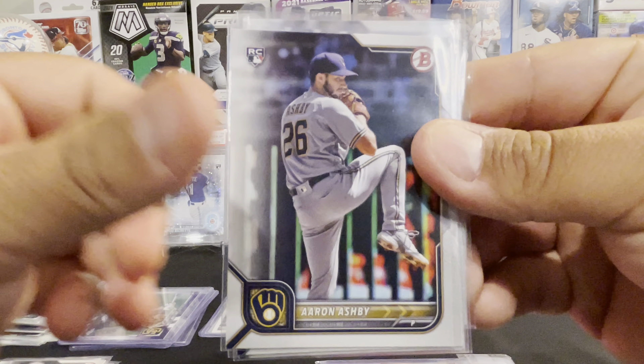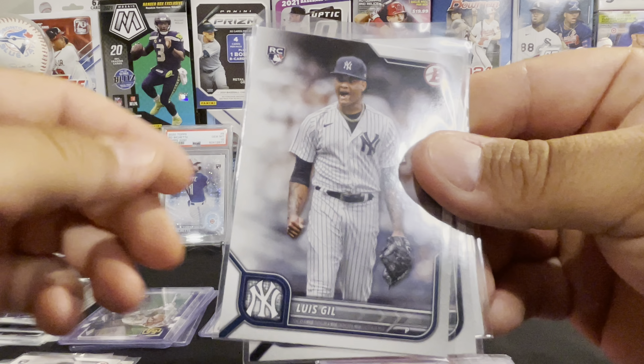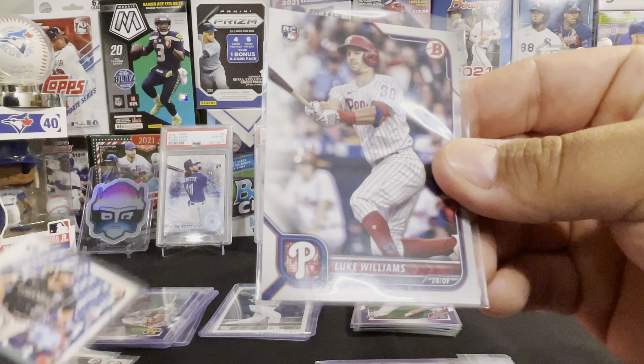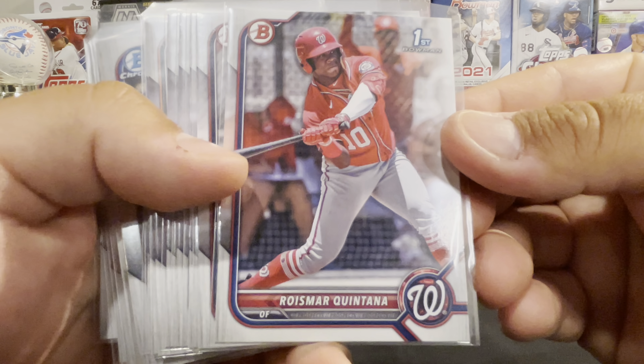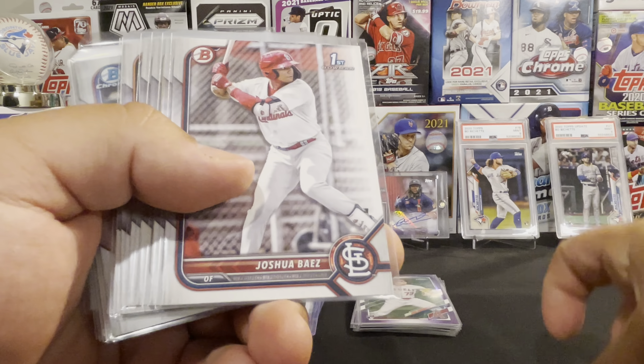Now the second one was more recent — a 2022 Bowman Megabox. Haven't been able to find any here in Canada just yet. There's the paper from what I believe was a live stream, and I shouted out everyone's favorite Dunkle. We got veterans, first Bowmans, prospects, and rookies, mojos, and PCs.